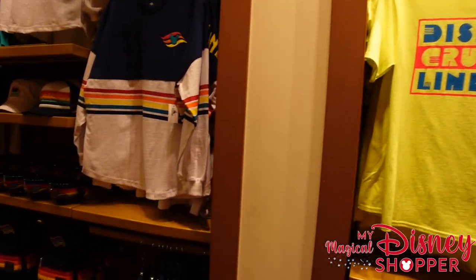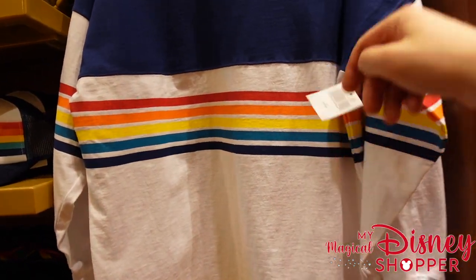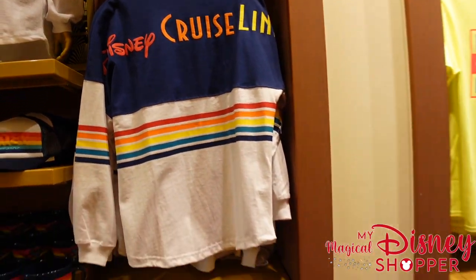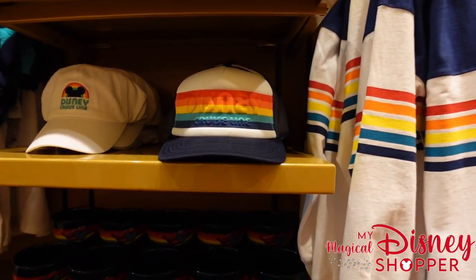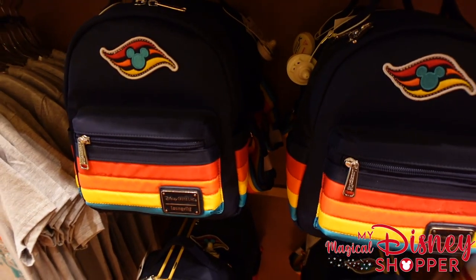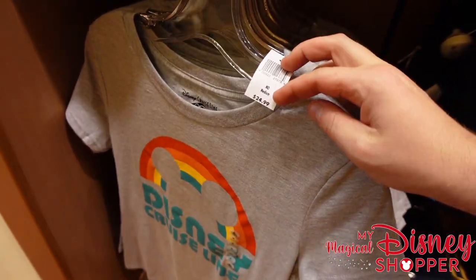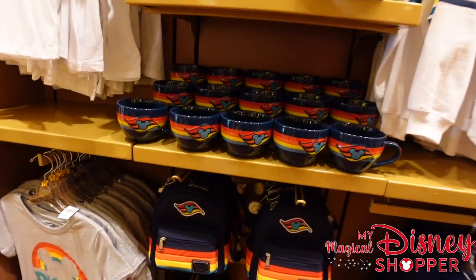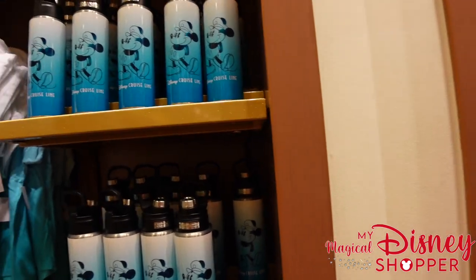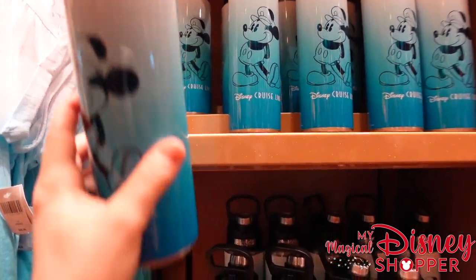Over here we have some retro-style spirit jerseys at $74.99 — the back says "Disney Cruise Line" with stripes. They also have coordinating hats for $29.99, a mug for $16.99, a Loungefly bag for $75, and a t-shirt to complete the set for $24.99. There's also another spirit jersey style for $34.99 and a really cool Tervis mug at $44.99.